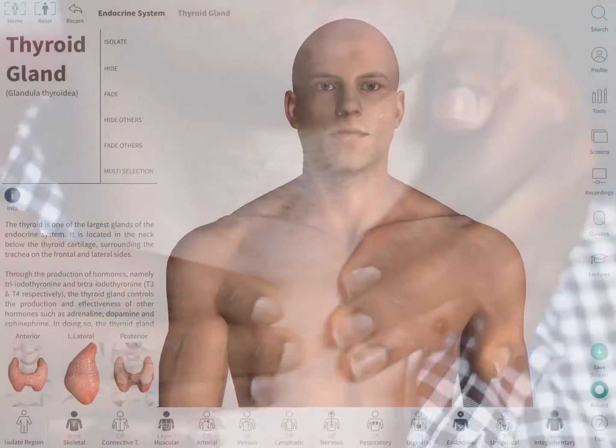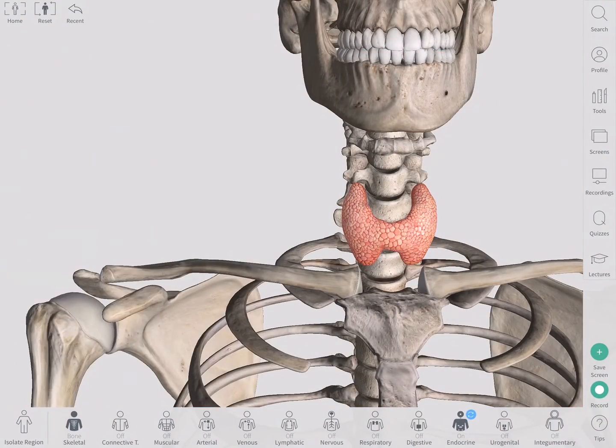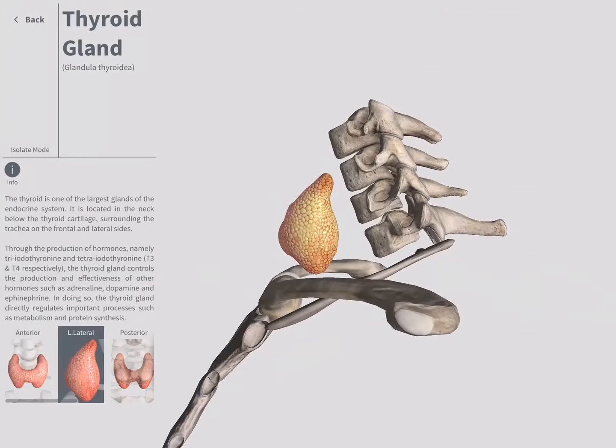The thyroid gland is a small, butterfly-shaped organ that can be found at the front of the neck. It lies at the level between the fifth cervical vertebrae and the first thoracic vertebrae. It is highly vascular and weighs about 25 grams.